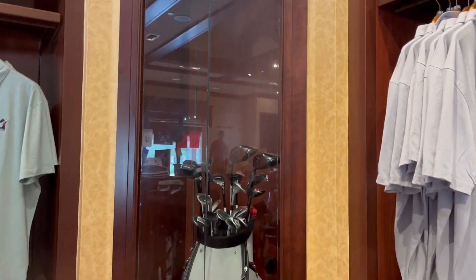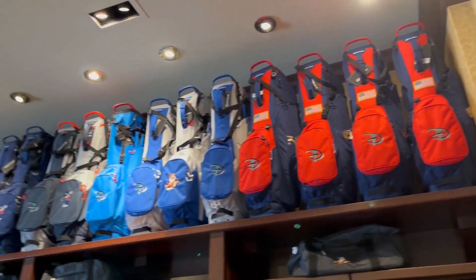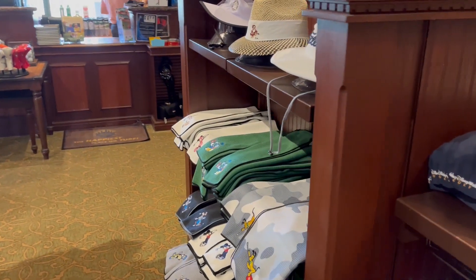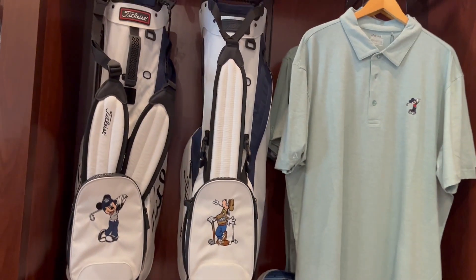They've got a bag behind glass — not sure if you can buy that. There are a lot of golf bags around the top, a lot of different golf towels with a couple of different variations, and more polos.